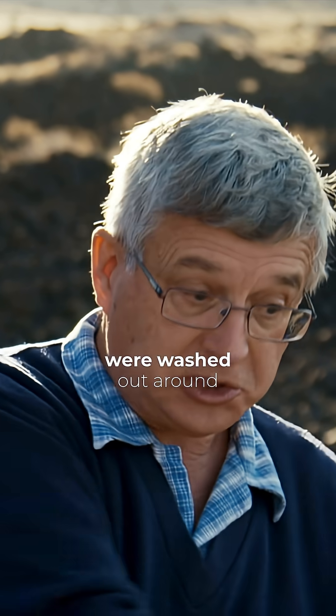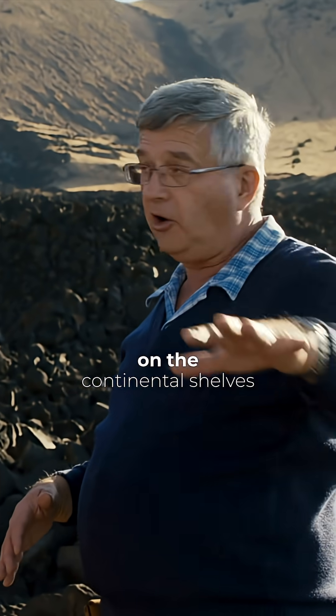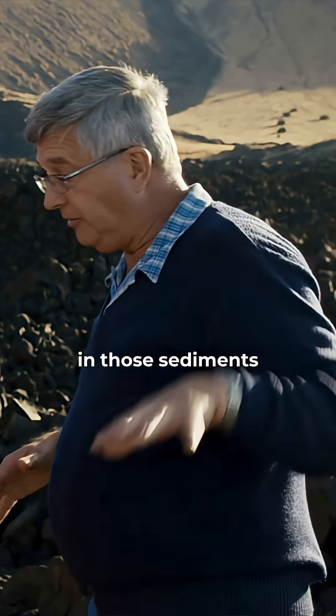The sediments, of course, were washed out around the edges of the continents. We have all the sediments today on the continental shelves, and we get oil and natural gas as a result in those sediments.